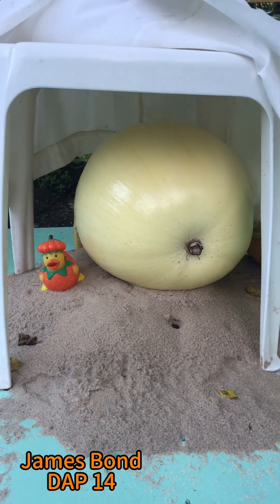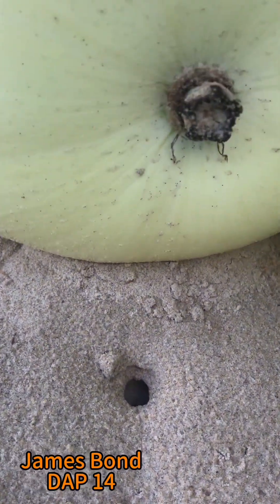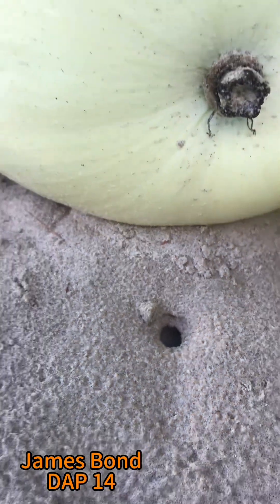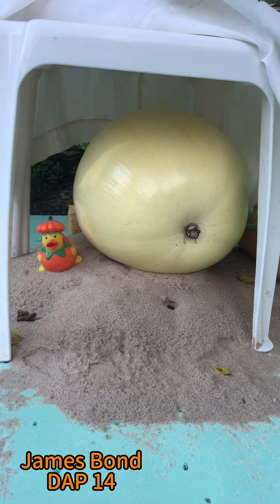Here's James Bond. Pretty soon that table won't be big enough. There's a mystery hole — he dug around and didn't find anything hiding in there, so that's good. Might have just been some drip rain or moisture.